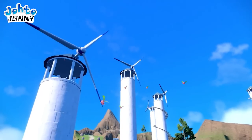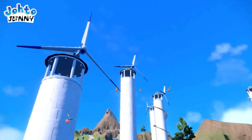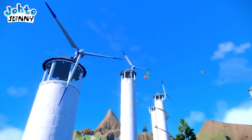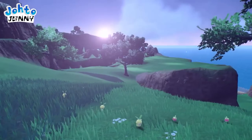Seeing closer to the windmills now, Hoppip are seen fluttering through the sky as the wind propels them. I love this neat little touch. The Pokémon really do feel tied to the world in a more natural way than ever. This next shot does nothing more than confirm Bounsweet and Pedalil are in the game.